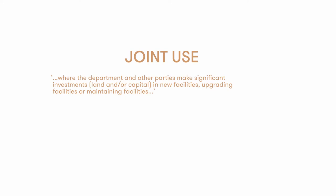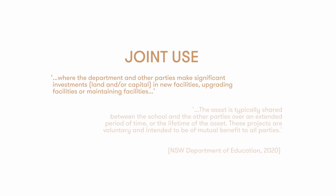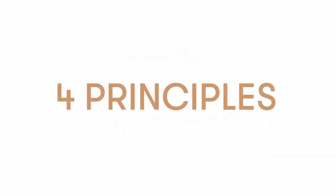Joint use differs from shared use because in joint use the department and other parties make significant investments — both land and/or capital — in new facilities. It could be upgrading facilities, maintaining them, or beginning with new facilities. The asset is typically shared between the school and the other parties over the lifetime of the asset. These projects are voluntary and intended to be of mutual benefit to all parties. In the school asset strategic plan they set out four fundamental principles driving the notion of schools as community hubs.